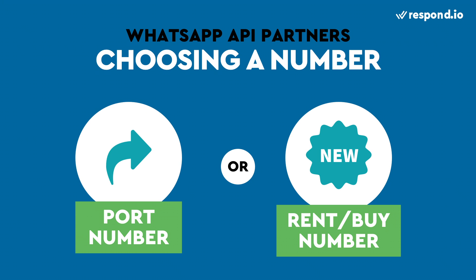To begin, every WhatsApp account needs a registered number. Some partners can sell or rent a number for your account, but not for all country codes. Some partners can port an existing number for you, but double check with the partner if they port numbers for WhatsApp only, or if they will also manage the number's voice and SMS capabilities.